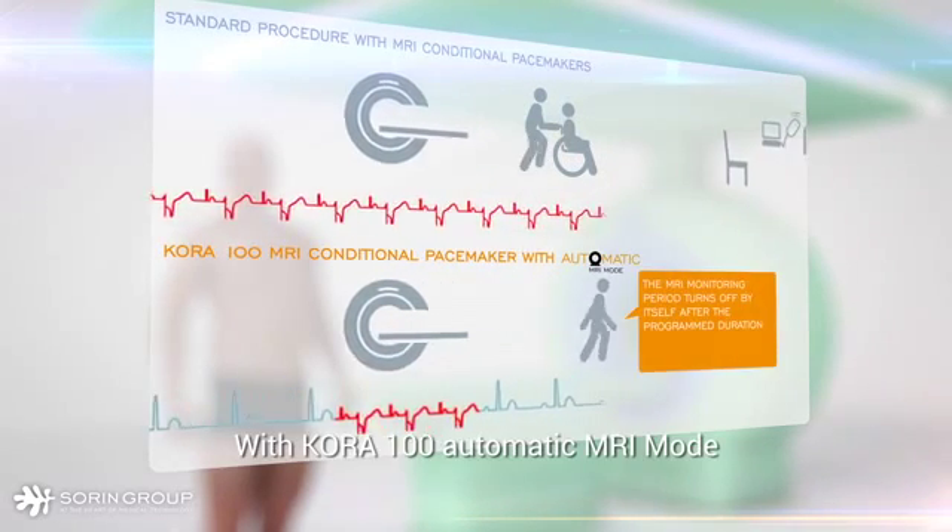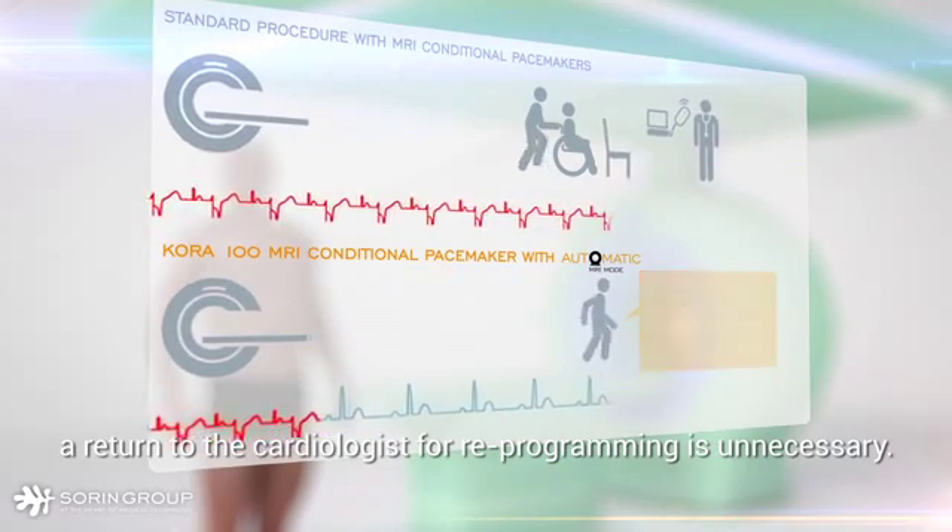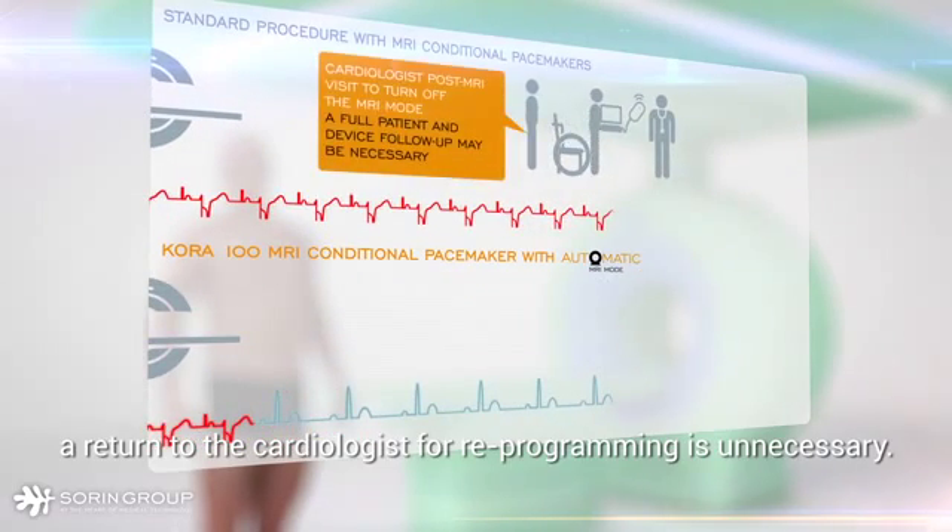With Cora 100 automatic MRI mode, a return to the cardiologist for reprogramming is unnecessary.